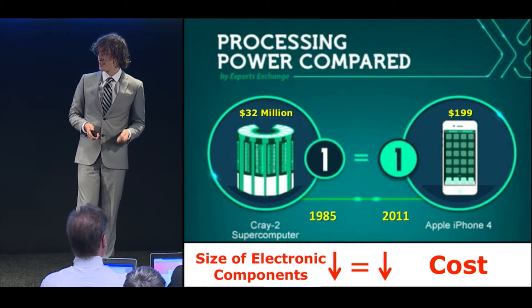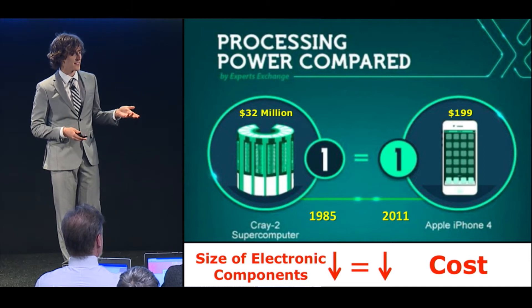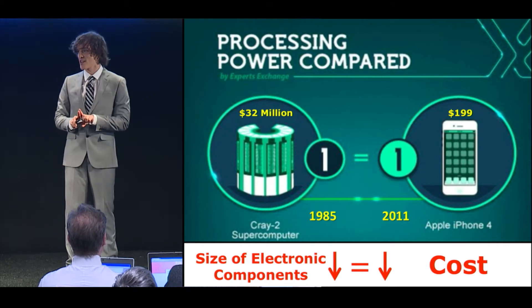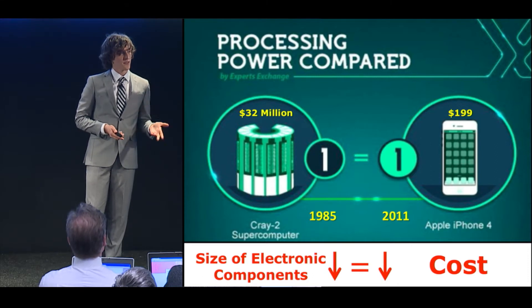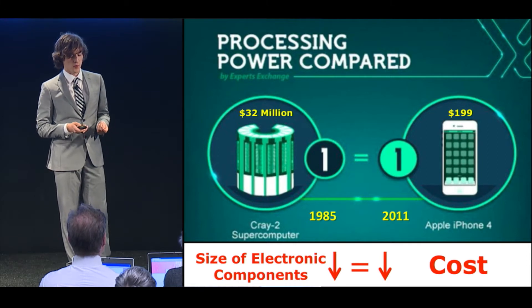Fast forward to 2011, and you have the iPhone 4. This was $200 with contract and fits in the palm of your hand. Now, the thing I want you to take away from this is that these two things actually have the same processing power, meaning they have the ability to do the same things. So as the size of our electronic devices has gone down to the same amount of power, the cost has gone down tremendously as well.